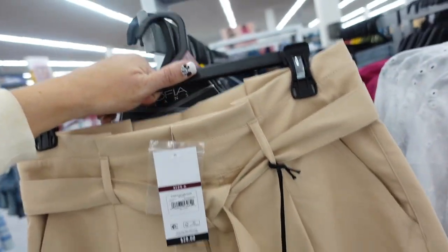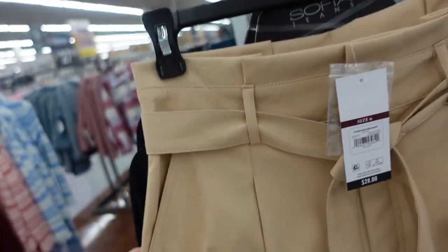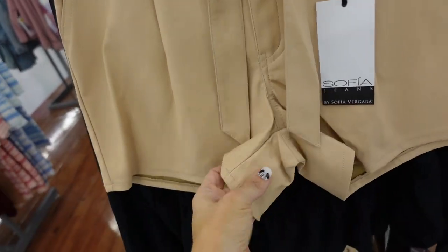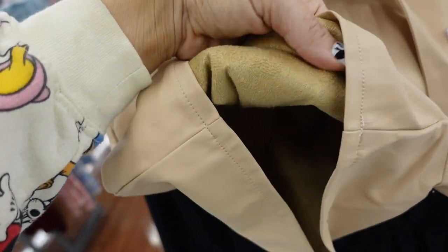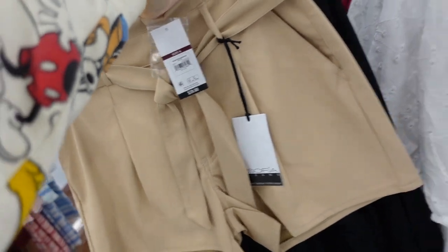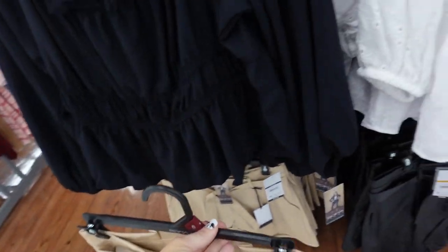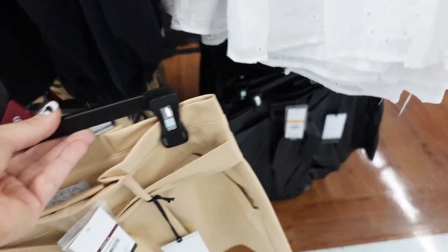New short from Sophia. This is a faux-leather material with a paper bag style, belt loops with the belt. The inside is like a super plush material, and then a trouser-style pocket in the back. In the beige, also comes in the black. They're $28.00.